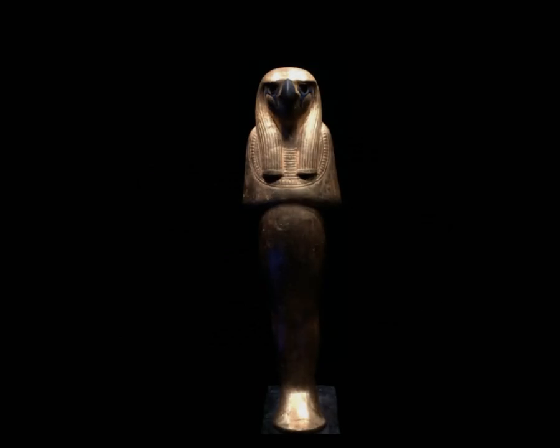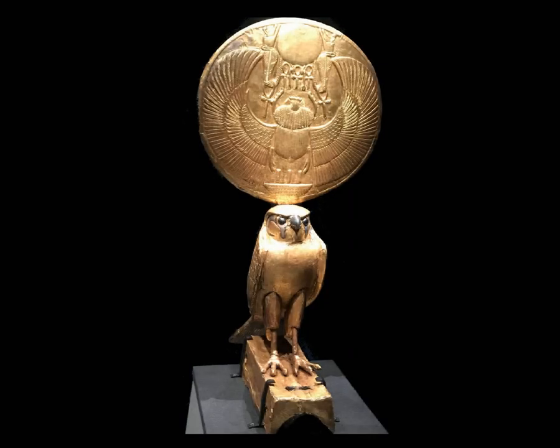This is a gilded wooden statue of Horus, the falcon god, who played the role of protector of the pharaoh. He was the son of Osiris and Isis, and the pharaoh was regarded as the human form of Horus. This is a figure of Horus in his solar form, with a solar disk featuring a scarab on his head. Horus was also the sky god, and the scarab represents the sun god Ra, rolling the sun across the sky each day, transforming bodies and souls.